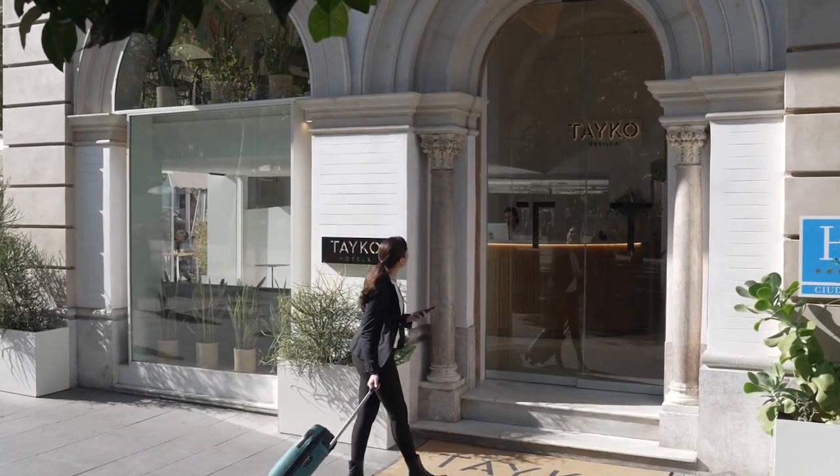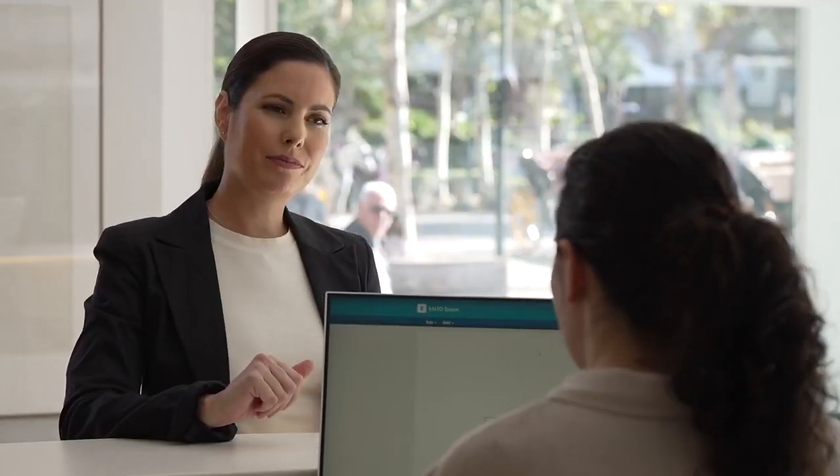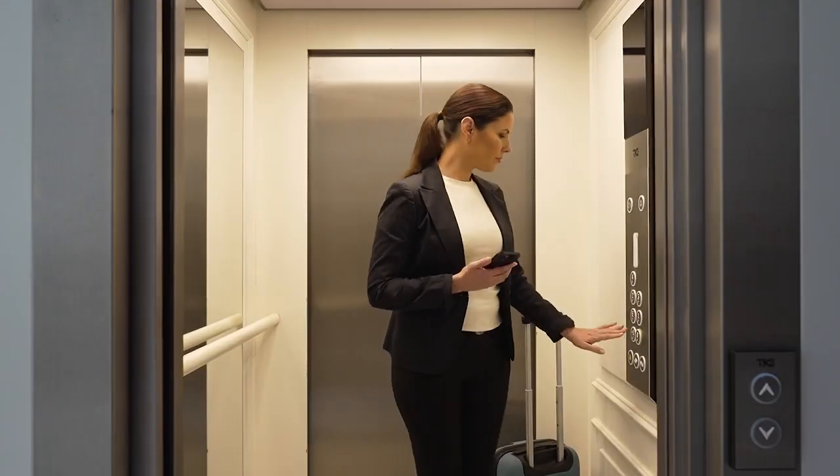Salto elevates access beyond just control, bringing hoteliers a powerful tool to enhance their guest experience while also delivering an easy-to-scale, flexible solution.